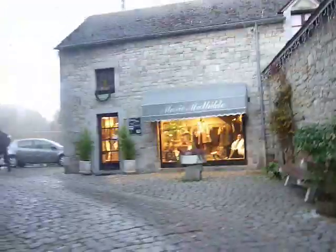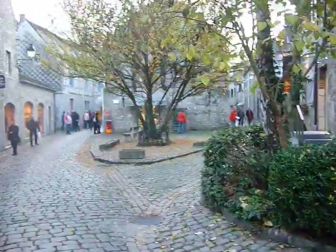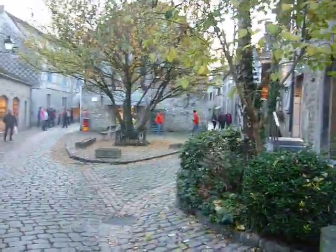And there it leads to the river. Look, it's very beautiful — a very beautiful town. I hope you enjoy my video.